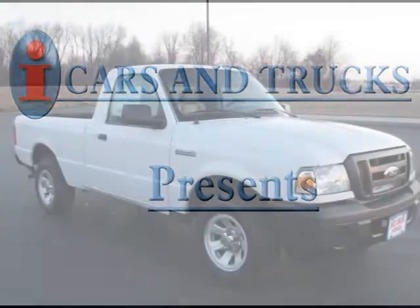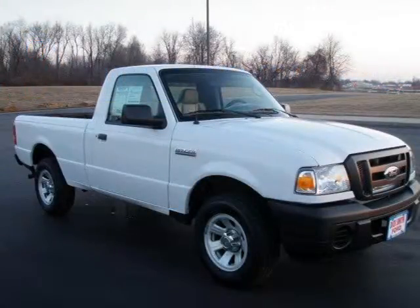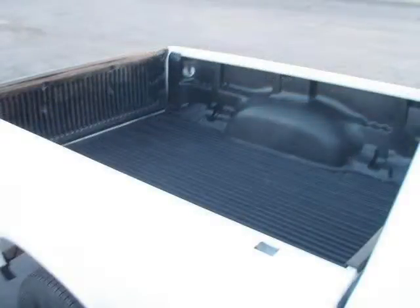This 2008 Ford Ranger is located in Raytown and has 43,857 miles on it. It features a beautiful Oxford White exterior paint color, which is complemented by a Medium Dark Flint interior color.